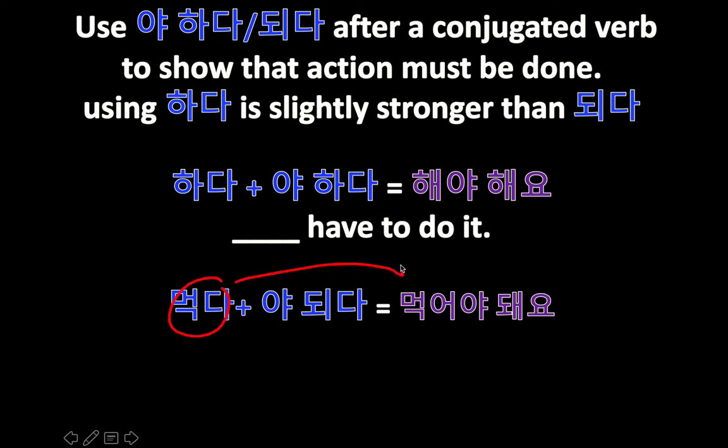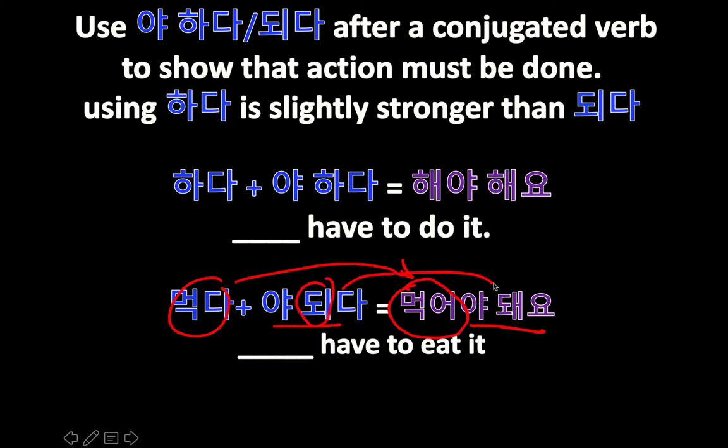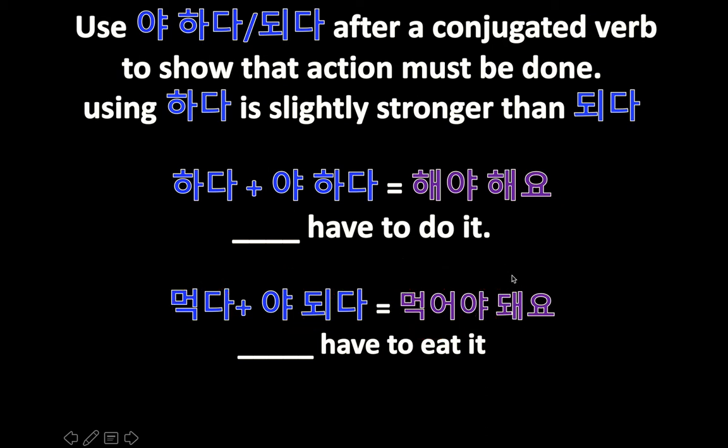먹다 means 'to eat.' Conjugate that and it becomes 먹어, then add 야 되다 — 먹어야 돼요 — meaning 'have to eat.' This is not a typo: 되다, when conjugated, changes spelling but the sound is the same. Look at this — 해요 and 돼요, it doesn't even matter, both of them mean 'you have to.'